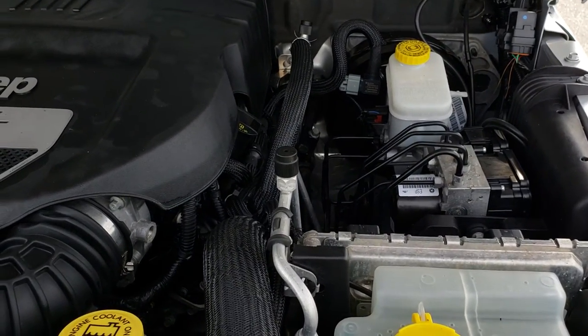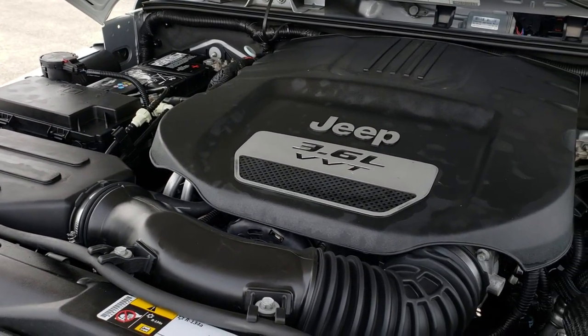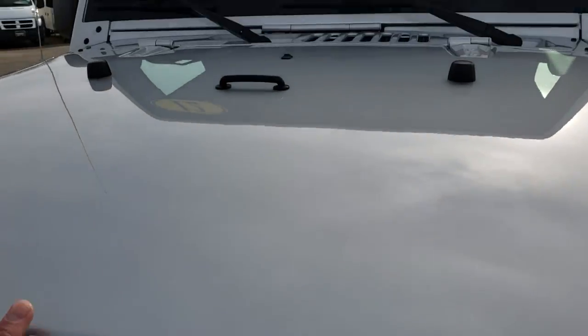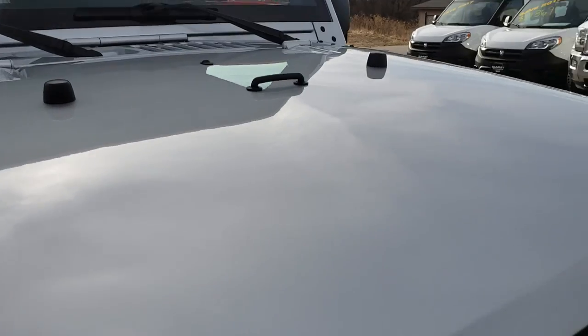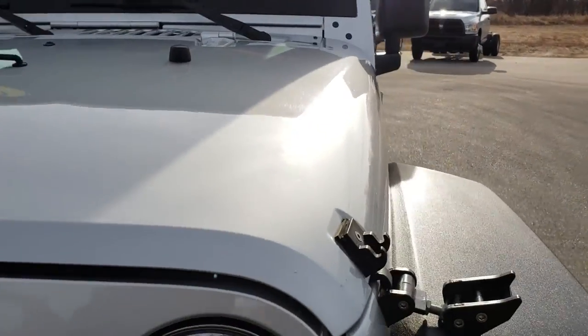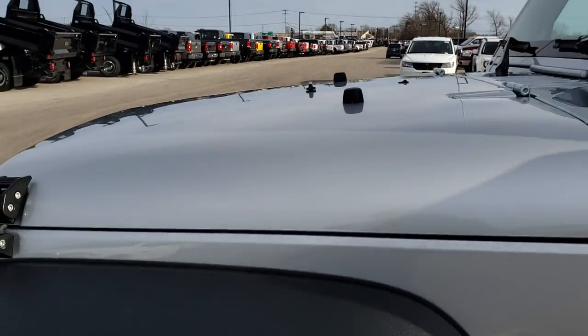This Jeep has been fully safetied and inspected by our service shop, and our Chrysler certified technicians have given it a fresh oil and filter change. All the fluids have been checked and topped off, and this Jeep is 100% ready to go. I really like these hood latches — they're definitely heavy duty and solid. The whole Jeep is in really nice condition.